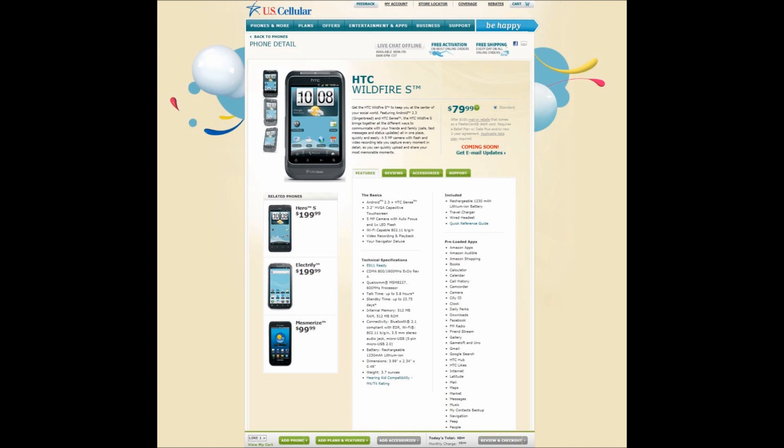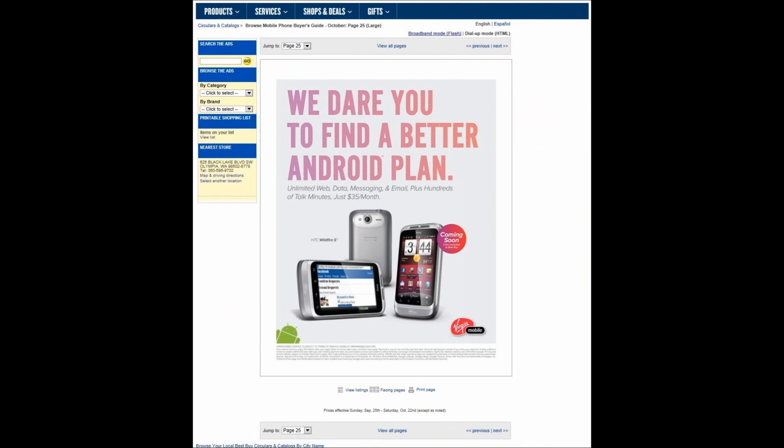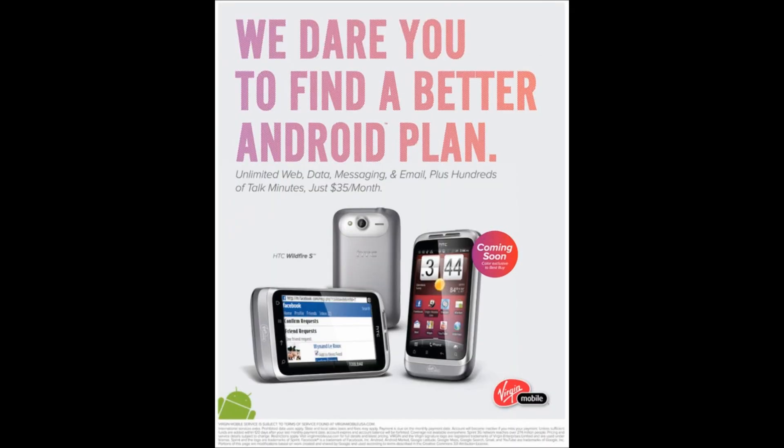The Optimus V seemed to do just a little better on the 3D graphics. With everything that I found, it shows that the HTC Wildfire S will be coming out in October. And from the web leaks — go see the other video that I made — we do know that Virgin Mobile will also be releasing the LG Optimus Slider. At this point, it's unclear whether both will be released at the same time or one before the other.